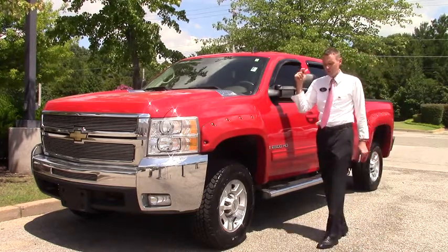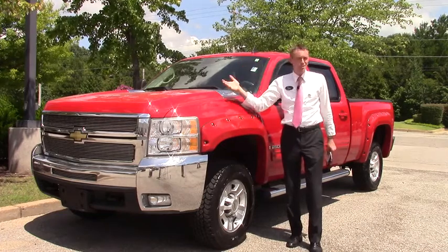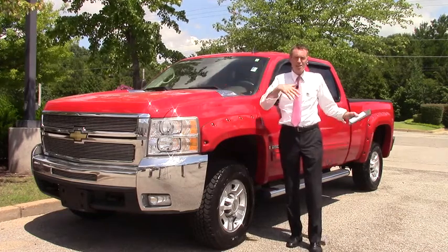Let me tell you about this customer. They were from Michigan, they had a camper, they ended up getting rid of the camper, and they ended up getting rid of the truck because they didn't have the camper anymore, so they bought a used car.